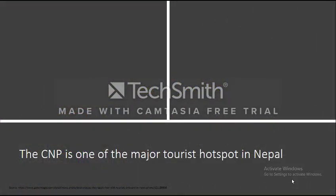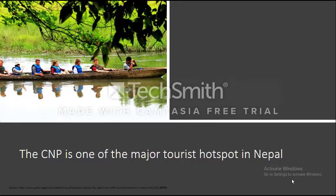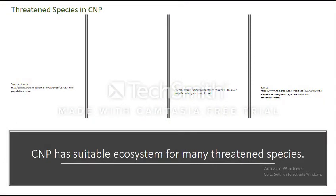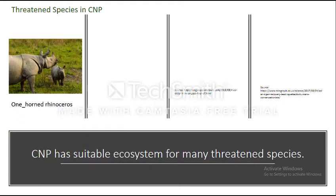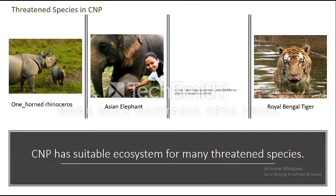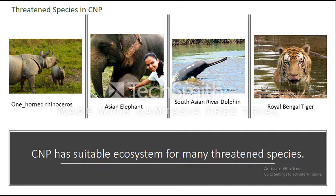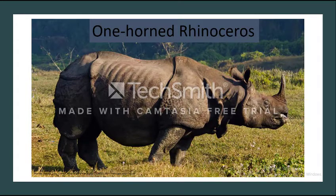Chitwan National Park is one of the major hotspots in Nepal because of its natural beauty, diversity in native flora and fauna, and being a habitat for the one-horned rhino. The park has a suitable ecosystem for many threatened species such as the Greater one-horned rhinoceros, Royal Bengal tiger, Asian elephant, and South Asian river dolphin. In this video, I am going to focus on the one-horned rhinoceros, as Chitwan National Park is famous for having a high density of rhinos in South Asia.